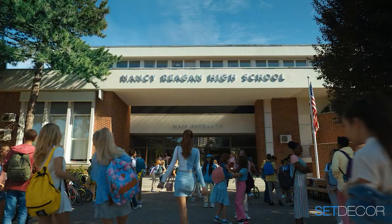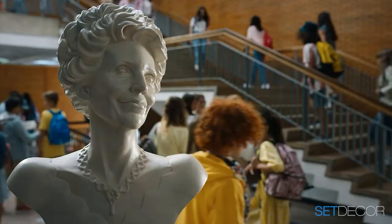We love the Nancy Reagan bust — it's great. It's now in Tim's garden. He sent me a photo of it the other day — he's got it floodlit. I love it!